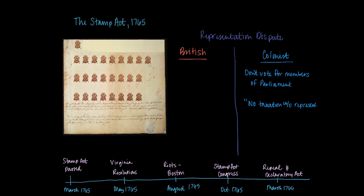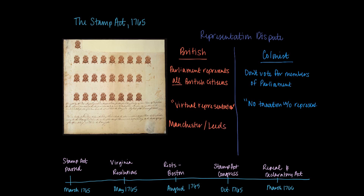The British have a response for this argument. They say that all British citizens are virtually represented by all members of Parliament. The reason for this virtual representation argument exists in the way people are able to vote in Great Britain. Many British citizens are not able to vote because of property ownership requirements and an overall lack of land. Entire regions, including cities such as Manchester or Leeds, don't even get to elect their own representatives to Parliament. So the colonists are not the only ones without direct representation.